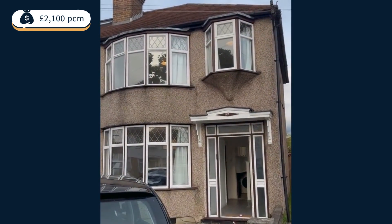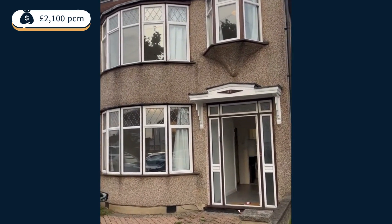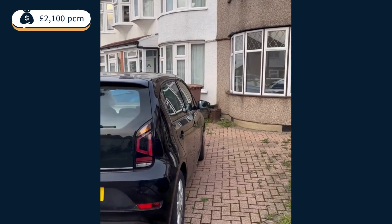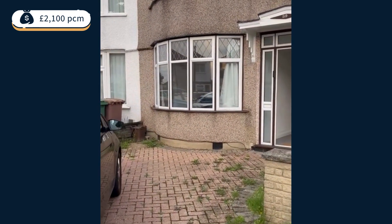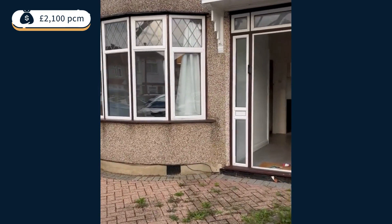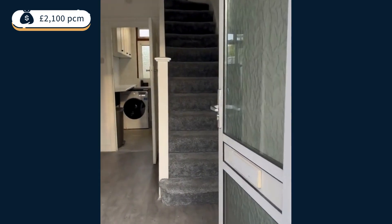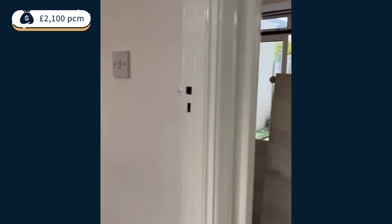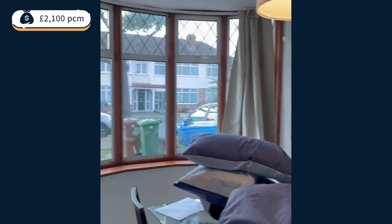That's it. So this is 89 Rocks Drive — from the outside with the driveway. So we have the living room here.